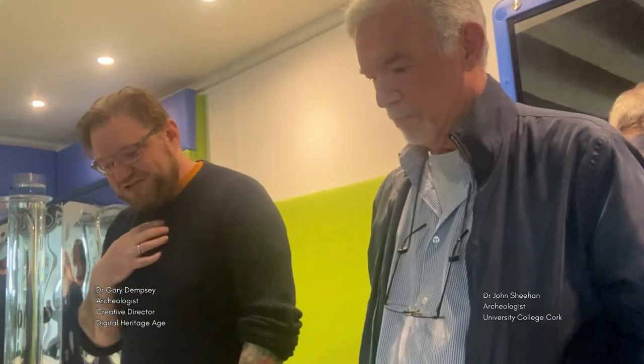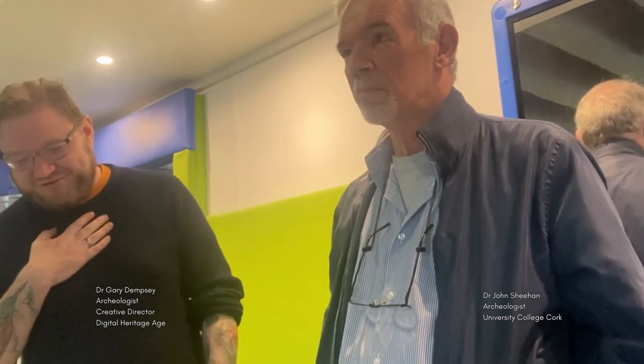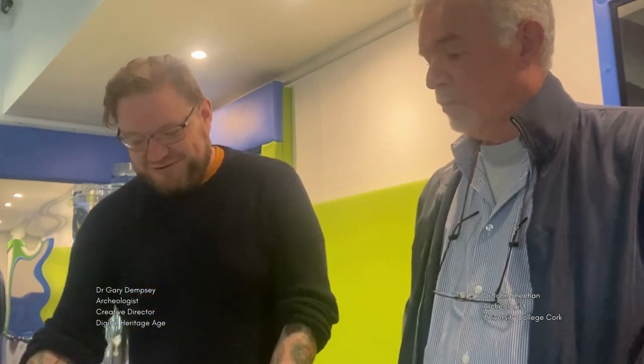I'm Gary Dempsey from Digital Heritage Age. I'm an archaeologist specialising in digital recording. And I'm John Sheehan from the archaeology department in UCC. My expertise is in Vikings, that sort of thing. We're recording as part of a project to record cross slabs across the landscape, and we're doing workshops here in Athlone today, but we saw your lovely wooden carvings.